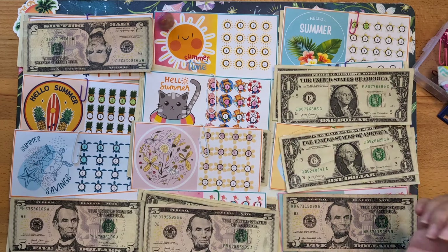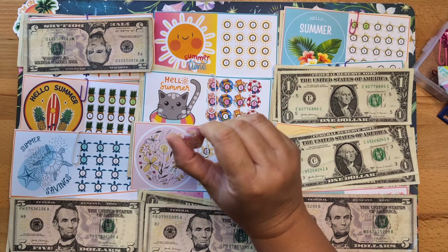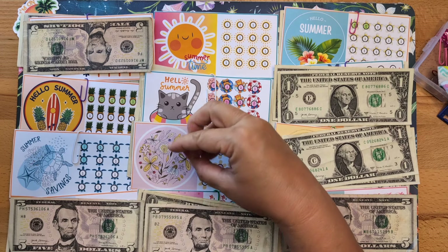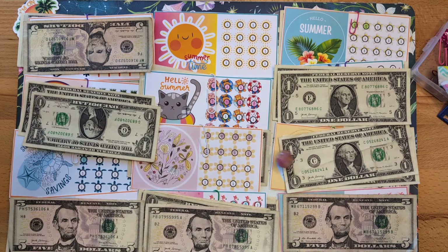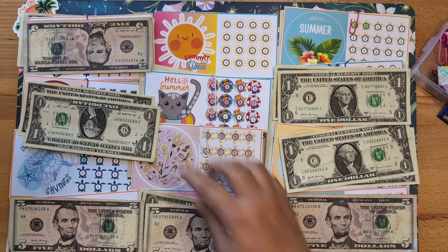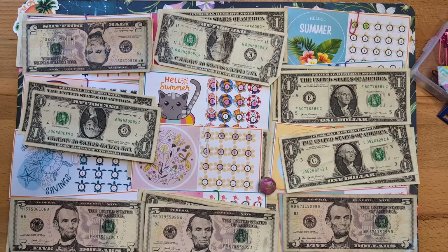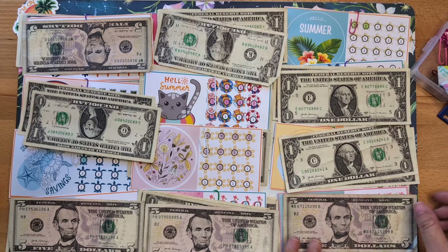Let's roll again — that is a two, so number two gets this one. Roll again — number five! One, two, three, four. I think this was the only challenge that hadn't gotten any money yet, and it's getting two dollars. Okay, let's color in our icons and see what we've got.